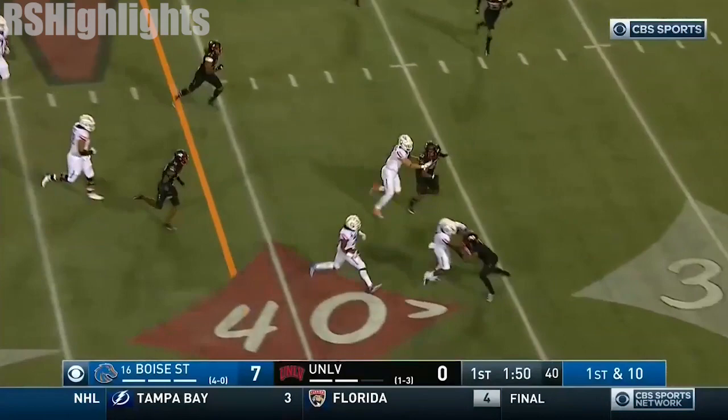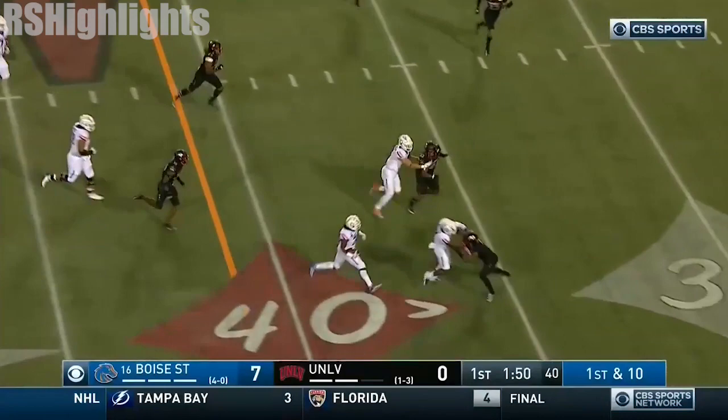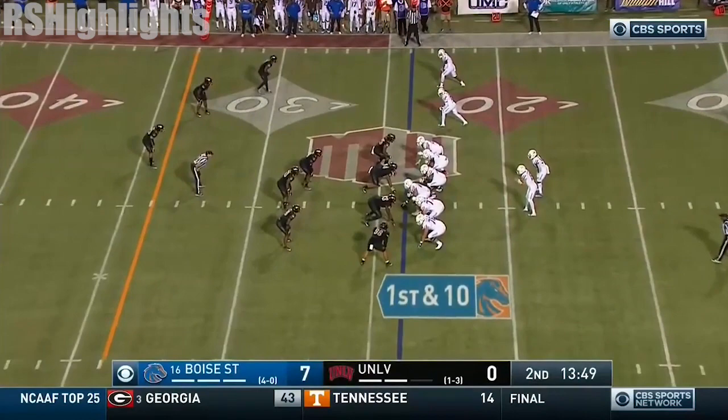Shakir sweep. Bachmeier screen — set it up for Mahone. Mahone across the 40-yard line, he is untouched until he gets down inside the 35.